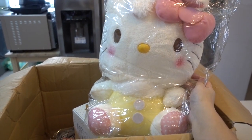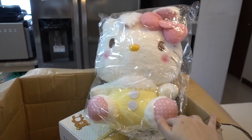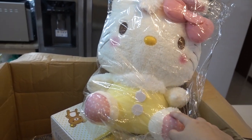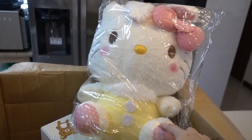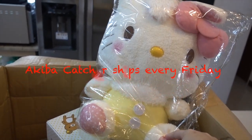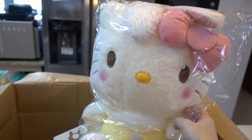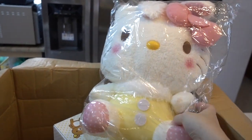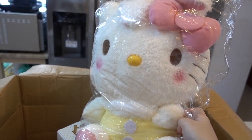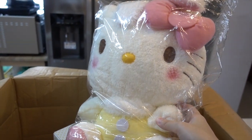Knowing that Akiba ships much faster than Toreba, I decided to catch it on Akiba instead, because they launched it a week earlier and they always ship the same week you catch it. What's the point of catching a Hello Kitty Easter Bunny when it launches on Toreba on Easter itself, but it's gonna ship three weeks later and you're gonna get it like a month later?